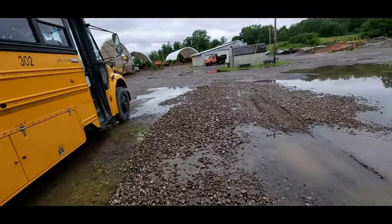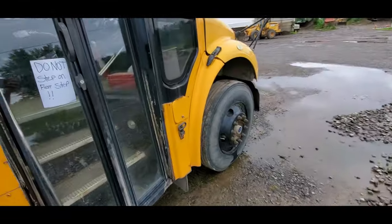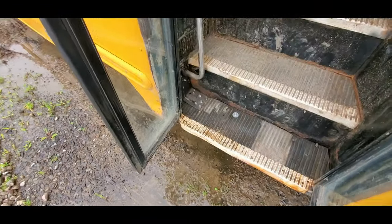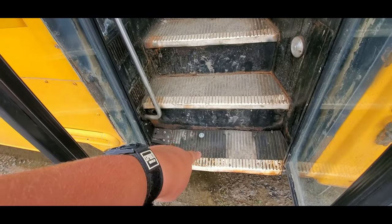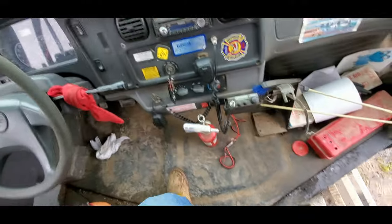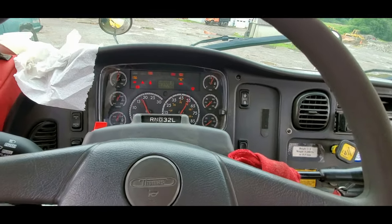I'm gonna show you guys right now. I fixed my steps, so the door is actually closing and opening properly. But I wouldn't step on this step because you might go right through it. So yeah, let me show you the issues.